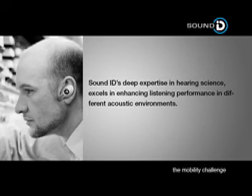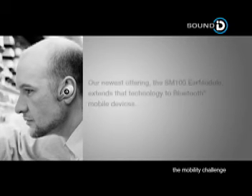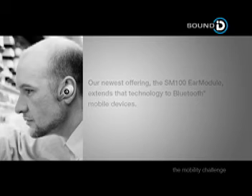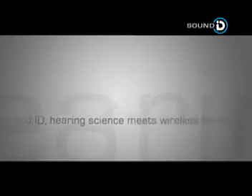SoundID's deep expertise in hearing science excels in enhancing listening performance in different acoustic environments. Our newest offering, the SM100 Ear Module, extends the technology to Bluetooth mobile devices.